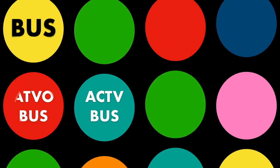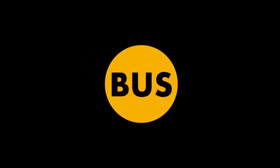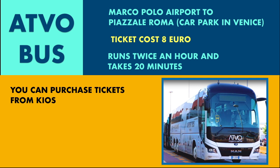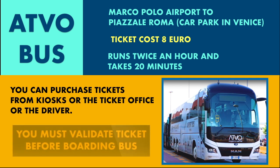There are two bus options: ATVO and ACTV. By boat, there are two options: private water taxi and the water bus. The ATVO express bus departs Marco Polo Airport every 30 minutes and provides non-stop service to Piazzale Roma, the very western edge of the city. The trip costs 8 euro and takes approximately 20 minutes.